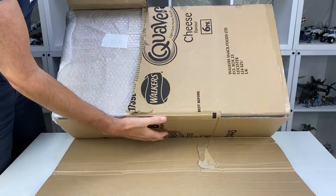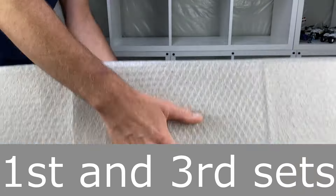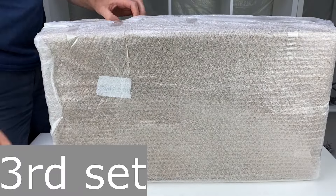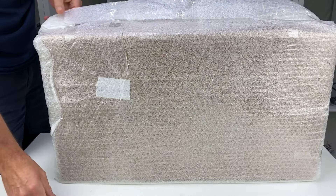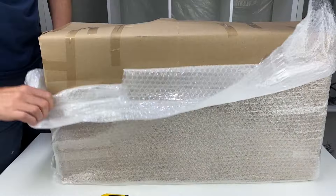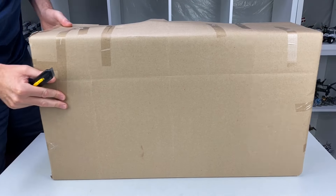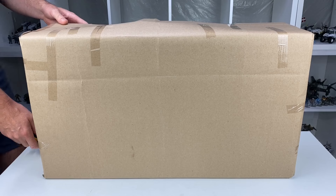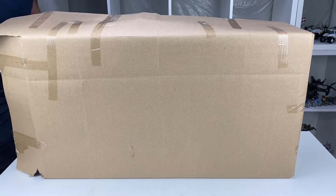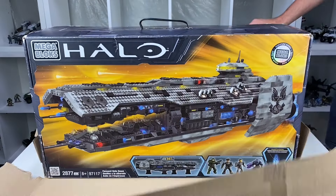Anyone that knows what they're talking about with the Halo Signature Series will know, in here is either a Forward Unto Dawn or a Covenant Scarab — the first and second sets that Mega produced for the Signature Series Halo line. The Forward Unto Dawn being the first set and the Covenant Scarab being the second. As I unwrapped this thing, the seller did an absolute first class job. I went through four layers of packaging, including bubble wrap and all the securing tape. But once I got through it all, it's time to reveal that the fifth Signature Series set in my collection is the Forward Unto Dawn.